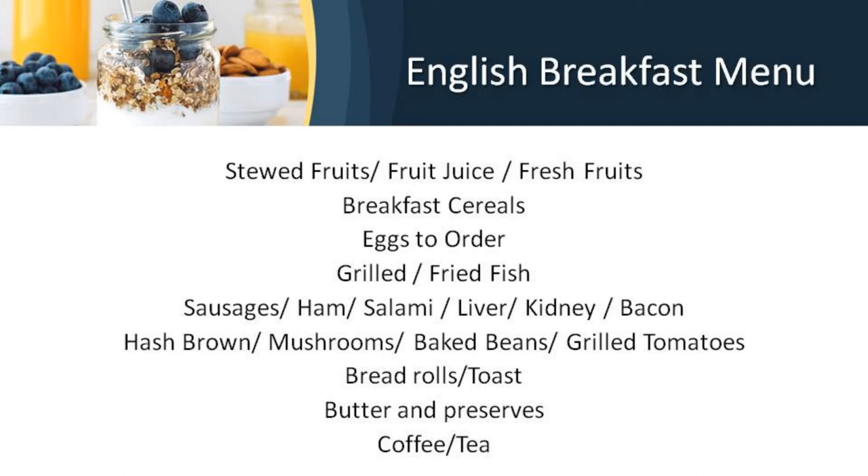Starting with cold items and moving towards hot: first, fruit juices — fresh or canned — or stewed fruits such as apples, prunes, figs, guavas, apricots, or fruit compote (fruits cooked in sugar syrup with herbs), or cut fruits. Then breakfast cereals with a choice of corn flakes, wheat flakes, oats, muesli, or porridge, generally served with hot or cold milk.